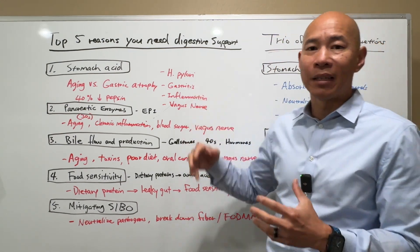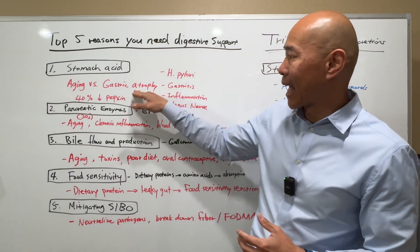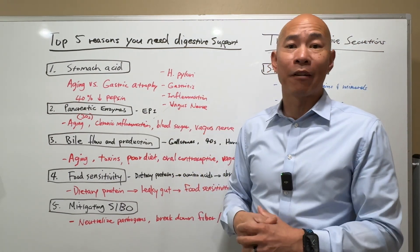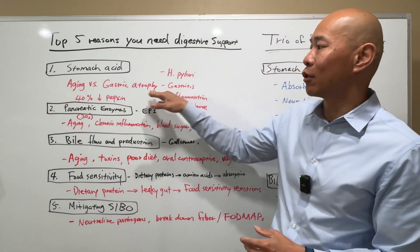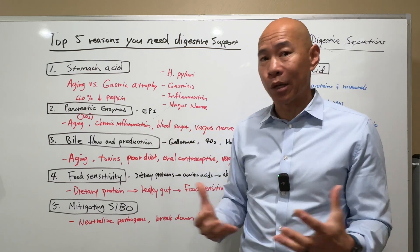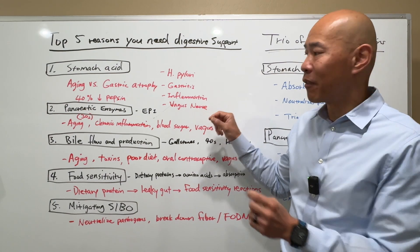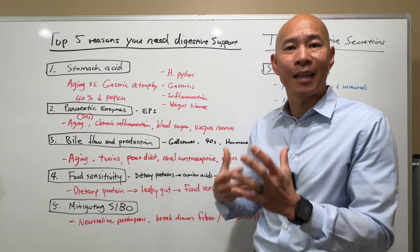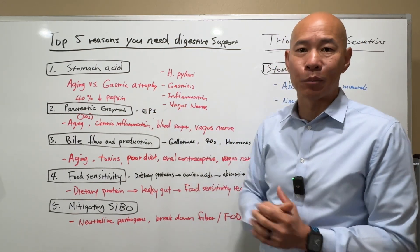Next is gastritis. If you have any type of chronic inflammation of the gastric lining, that can cause gastric lining atrophy. This could be caused by autoimmune disease — you may have pernicious anemia, or autoimmune antibodies to the parietal cells that compromise your ability to produce stomach acid. Inflammation can also come from poor diet or even stress, which impacts the vagus nerve — the nerve innervation that triggers these digestive secretions.